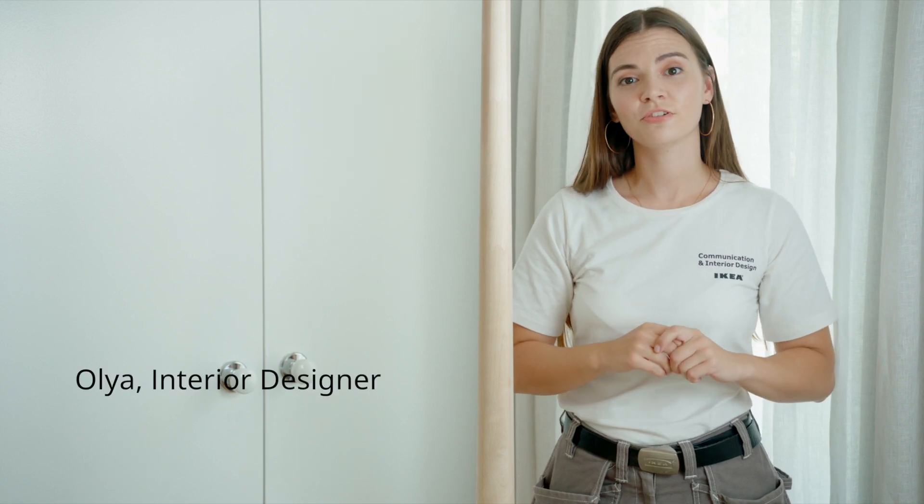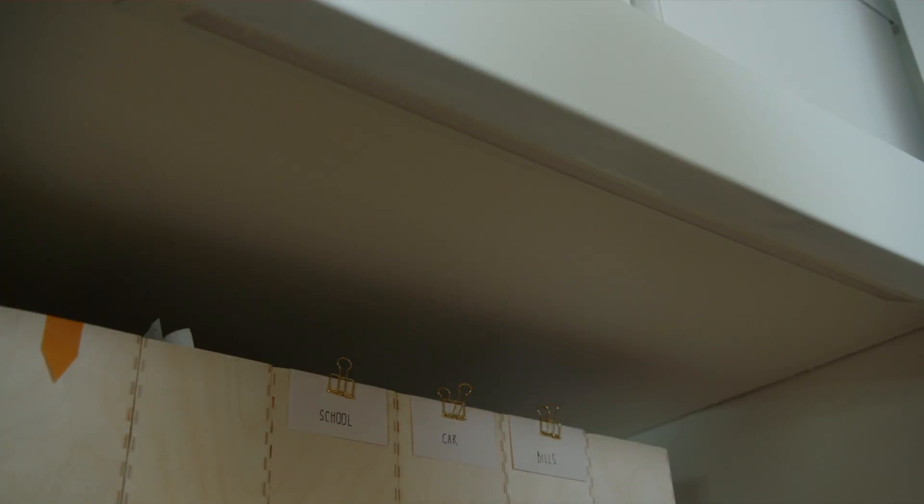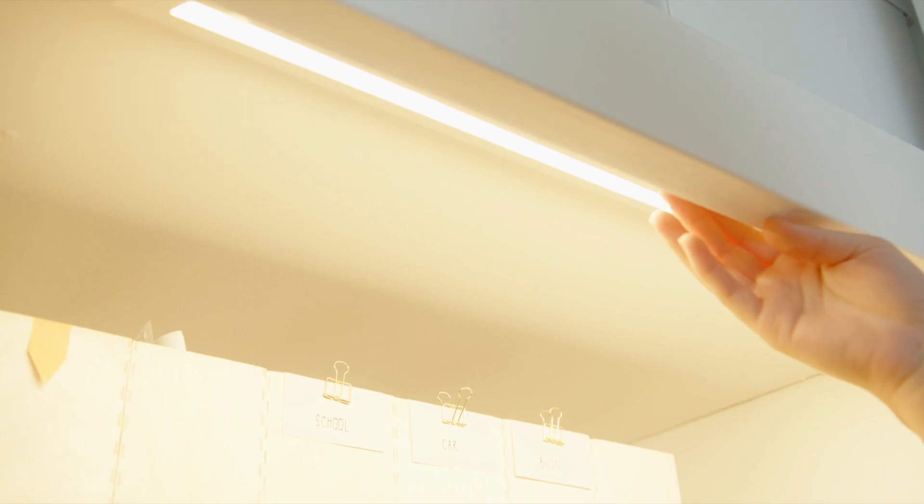Need a home office but seriously short on space? I'll show you how to make one using your wardrobe. Let's take a look inside and turn on the lights.